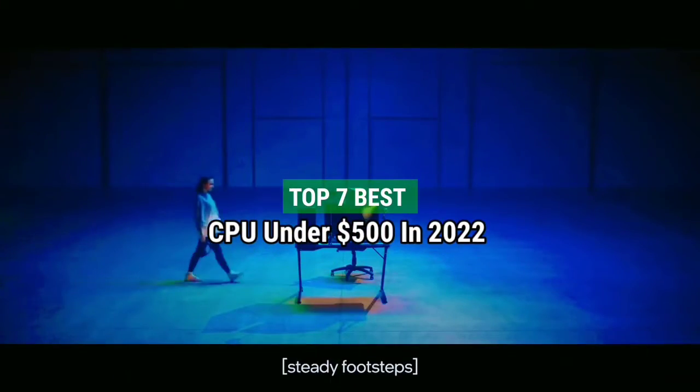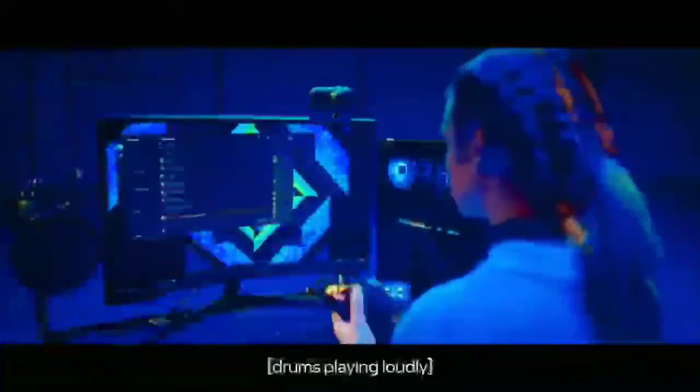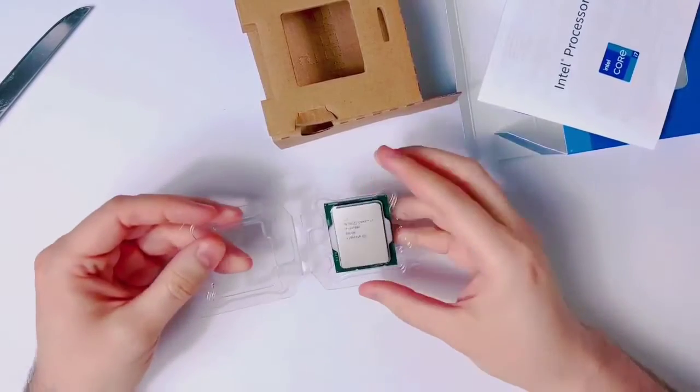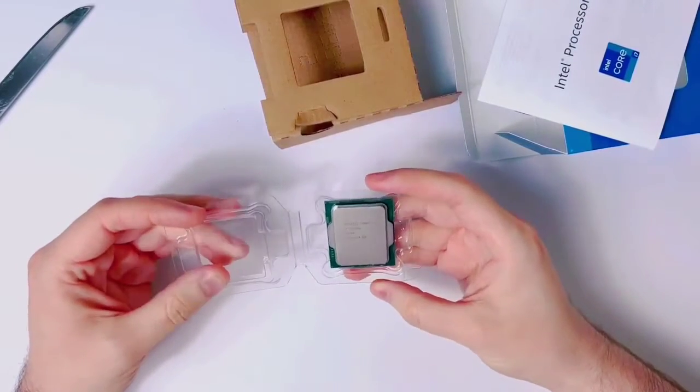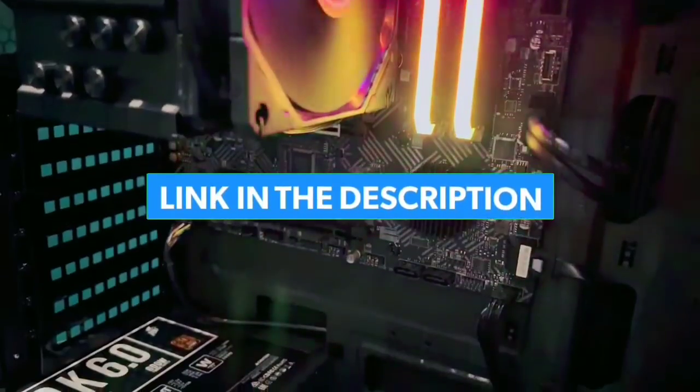Top 7 Best CPU Under $500 in 2022. Through extensive research and testing, I have put together a list of options that will meet the needs of different types of buyers — whether it's price, performance, or particular use, we have got you covered. For more information, I have put links to products in the description. Make sure to check it out.